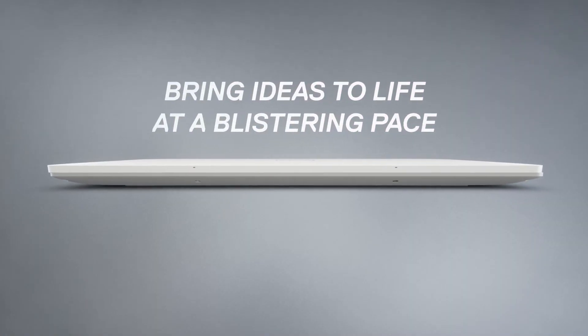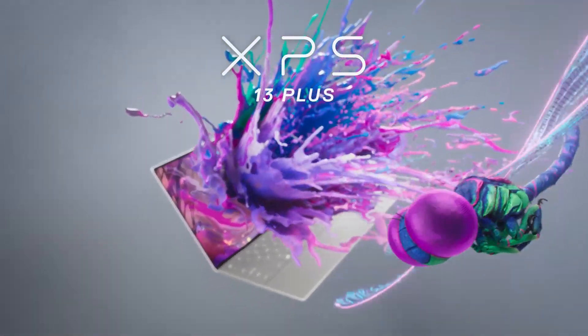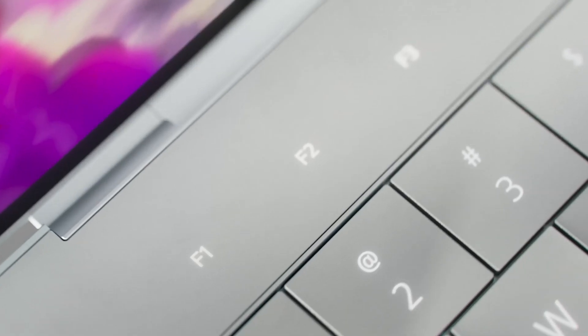The XPS 13 also has a comfortable keyboard and touchpad, making it great for long work sessions. With its combination of performance, portability, and functionality, the Dell XPS 13 is a great choice for developers who need a reliable and efficient machine.